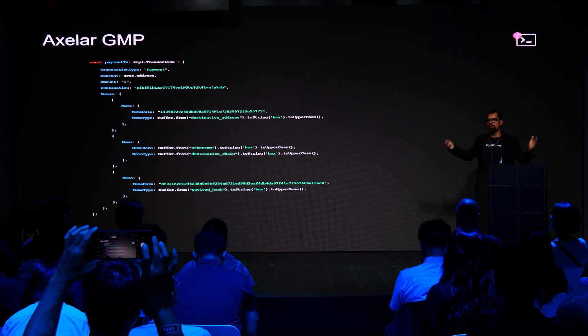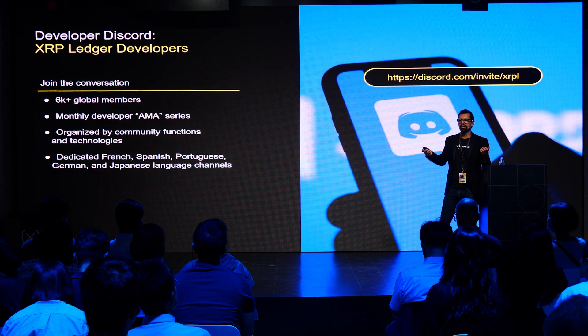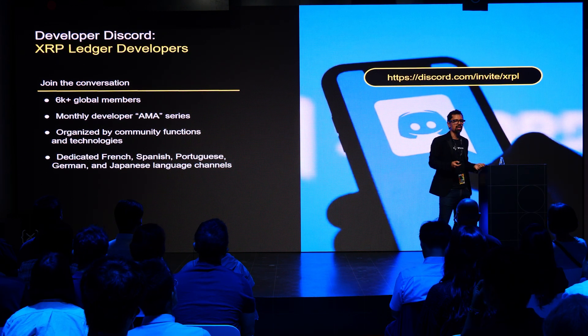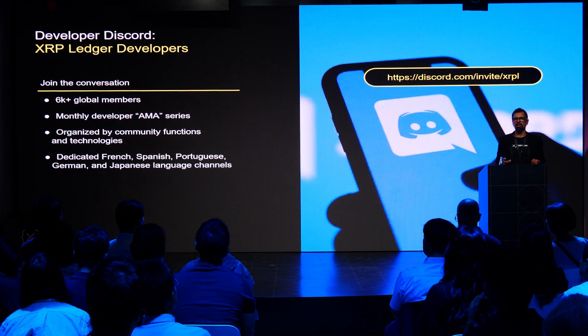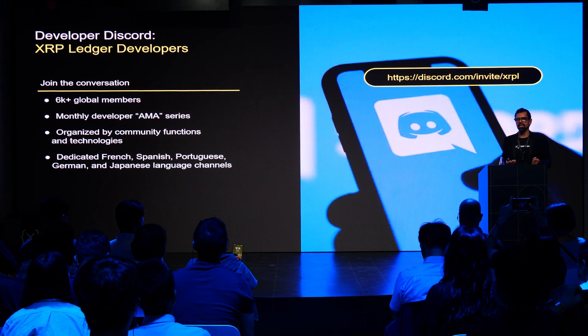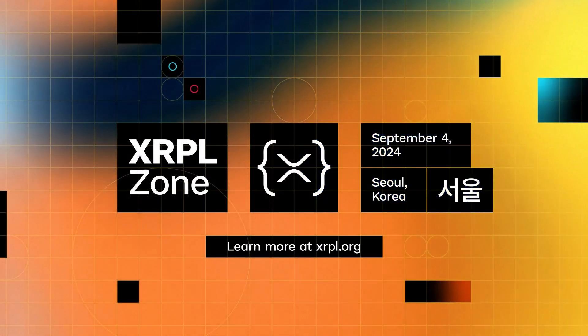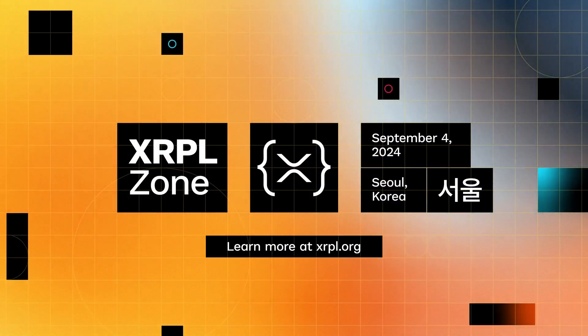This opens opportunities for building new solutions, and I'm really excited about it. If you want to learn more about what people are building, please join our Discord server — this is where the community, especially builders, start learning, interacting with others, and forming teams for new solutions. The time to build is now, and I'm happy to answer any questions. Thank you very much.